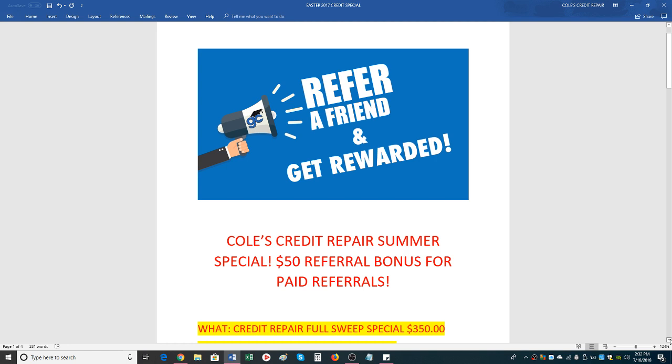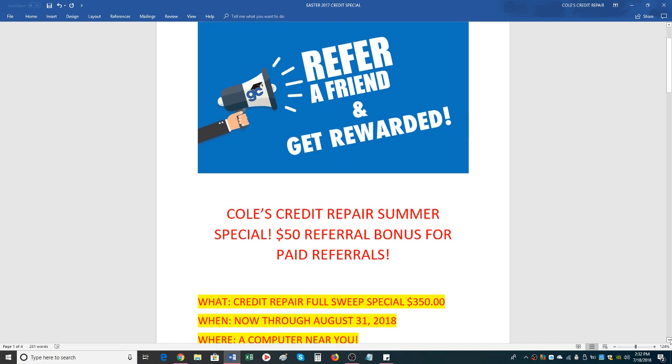Starting today, July 18, the special runs through August 31, 2018, and this includes a full sweep special for $350. This is a refer-a-friend program. You basically get rewarded for referring a friend — all you do is copy the link to this video out to social media, blast it in your email, or advertise on Craigslist, or whichever you want.